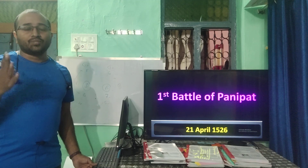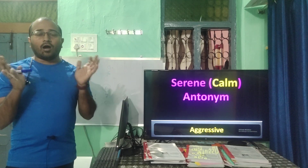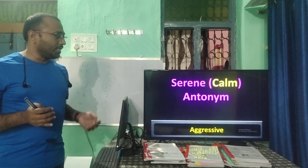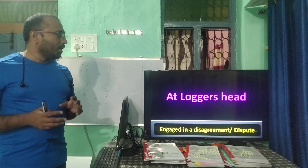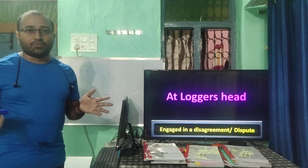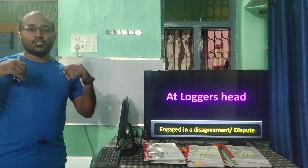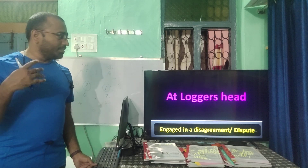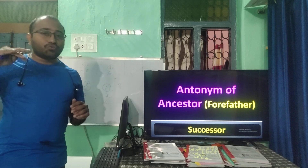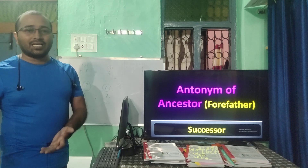Synonyms of 'serene' are calm and pacify, but the antonym asked was aggressive or making angry. 'At loggerheads' means engaged in a disagreement and dispute — the person always quarrels. The antonym of 'ancestors' (forefather) is 'successor' — my son is my successor, my father is my ancestor.